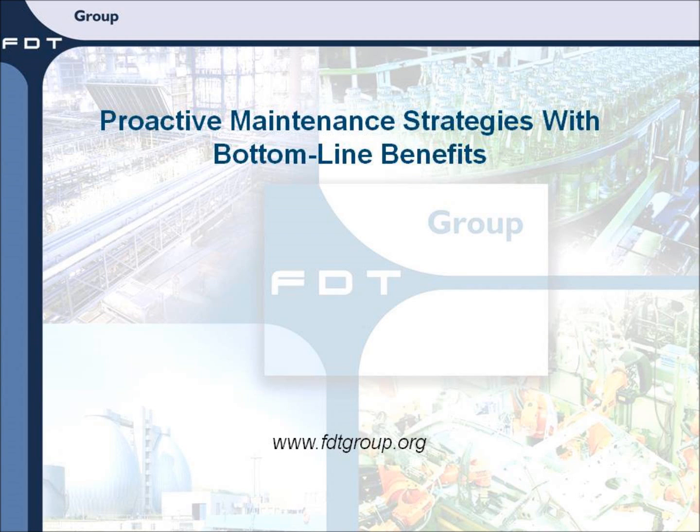Welcome to the FTT video series. The title of this video is Proactive Maintenance Strategies with Bottom Line Benefits. We will be looking at how the change from a reactive to a proactive maintenance strategy can deliver significant bottom-line benefits to the enterprise.